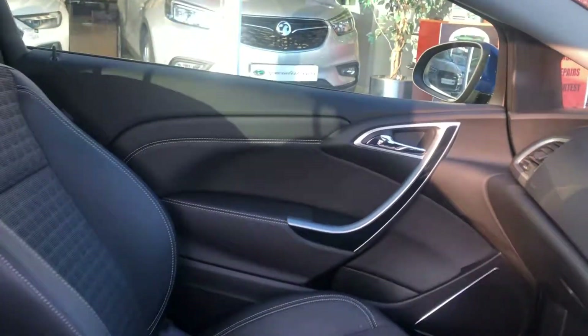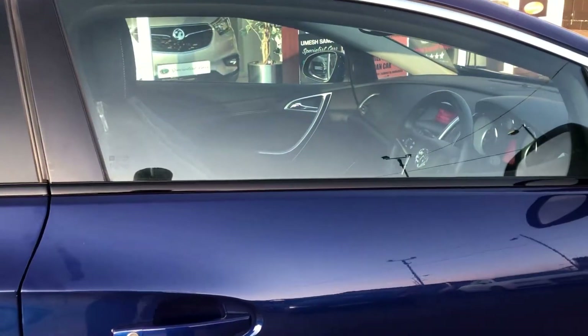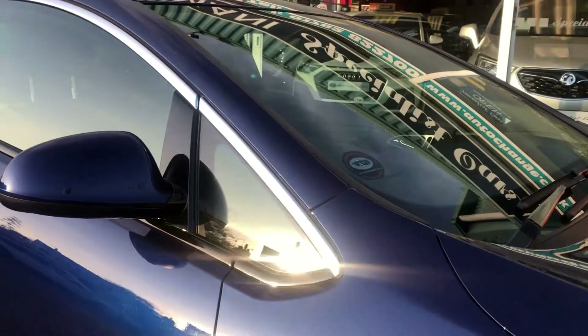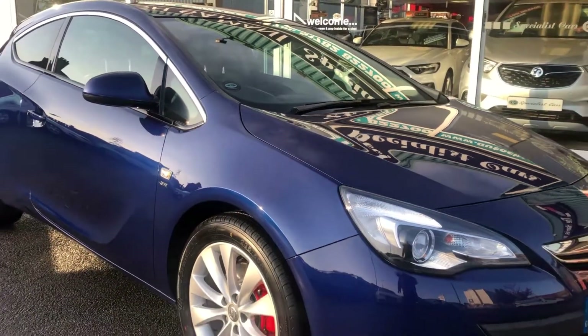What a great car — absolutely fabulous condition as you can see. Comes with two sets of keys, complete book pack, full HPI checked and clear. We welcome part exchange.